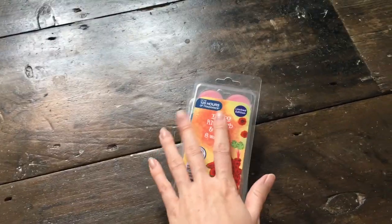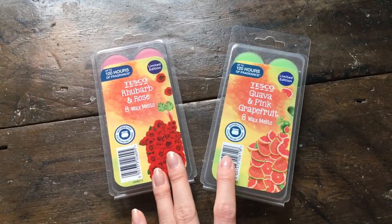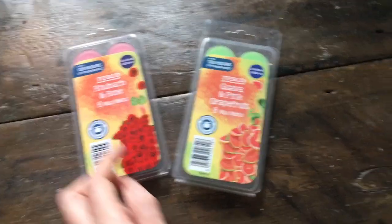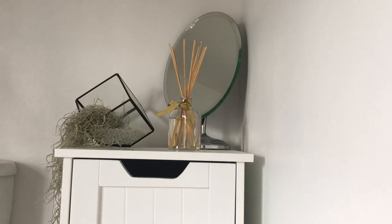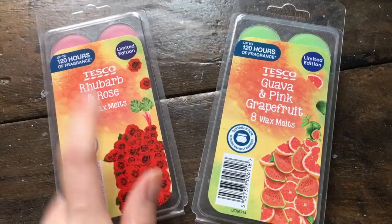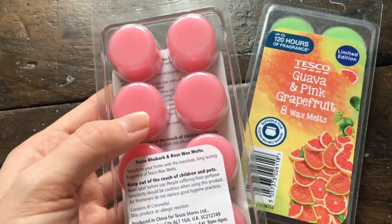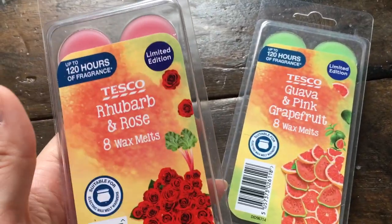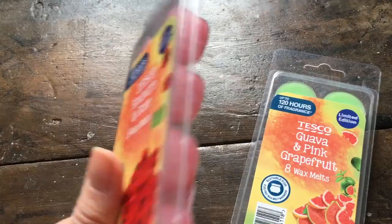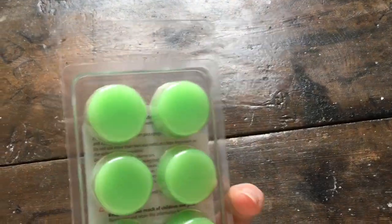Lastly I have two from Tesco - their summer wax melts, the limited edition ones that will be reduced. This is Guava and Pink Grapefruit and this is Rhubarb and Rose. These were £1.50 each so I decided to stock up because I know they're getting the Christmas wax melts in soon, which I'm really looking forward to. This is Rhubarb and Rose - these are impossible to open so I'll just show what they look like underneath. They're kind of like wax discs. I definitely get the rhubarb note most of all but you do get the rose scent too - it's a really nice rose scent, not synthetic at all.